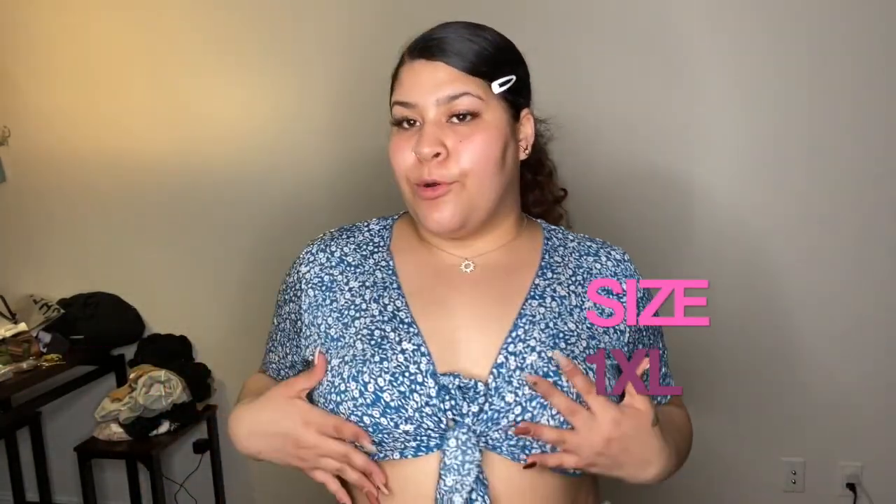I got this really cute booby top from Shein. I got it before in green and really loved the way it fit and the color pattern, so I got it in yellow because it's more colorful. This is how it fits — I would definitely wear it with paper bag pants or mom jeans. Anyway, thank you for watching, bye guys!